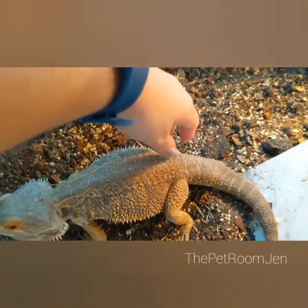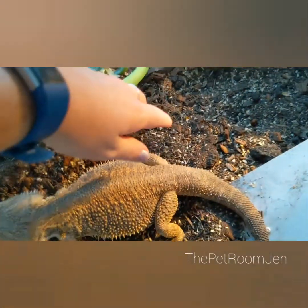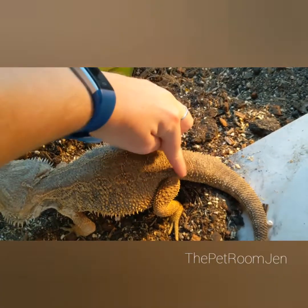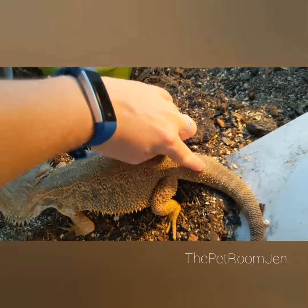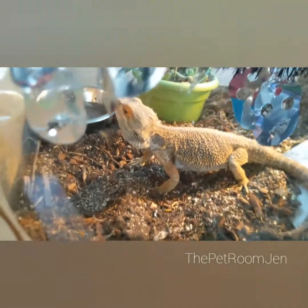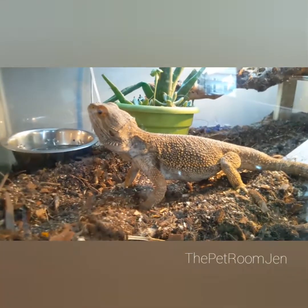He already had some metabolic bone disease. His bone calcifies and deforms, so the back of his tail has a little bit of lumps. He had that when I got him due to improper husbandry. But it didn't get any worse because I had the proper diet and lighting for him once he came here.